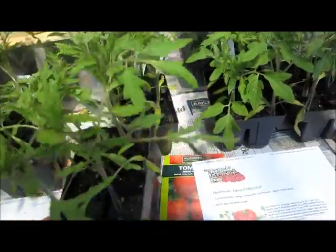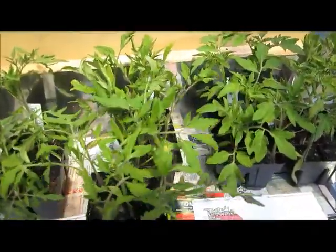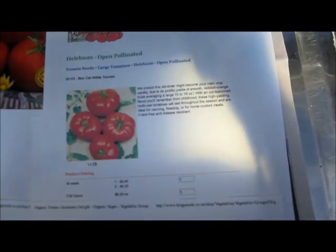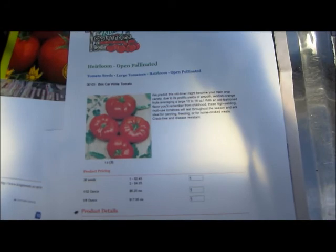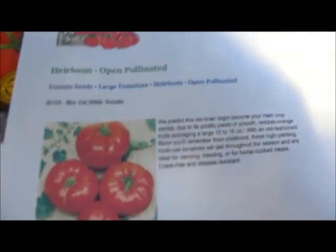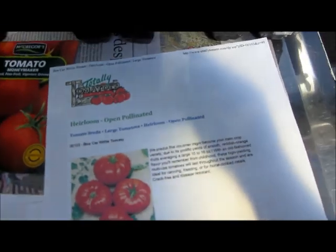In the indeterminate varieties I have got some Boxcar Willy. I've never grown this before — a friend gave me some seeds. According to the website I found, Boxcar Willy is not an early variety, it's about 80 days, producing quite good-sized tomatoes, and apparently particularly lovely ones that are predicted to become one's favourite variety to grow.